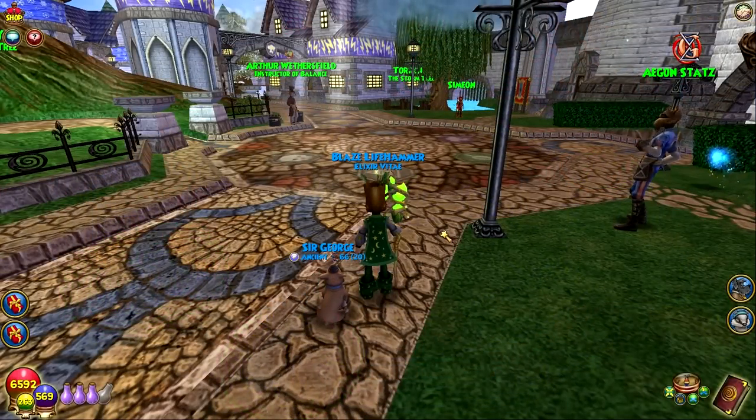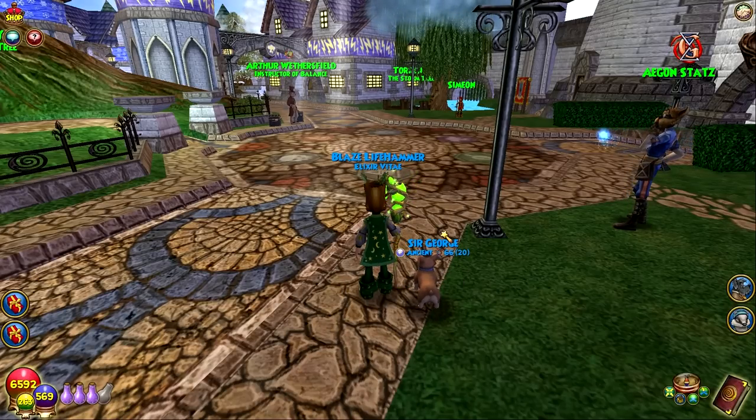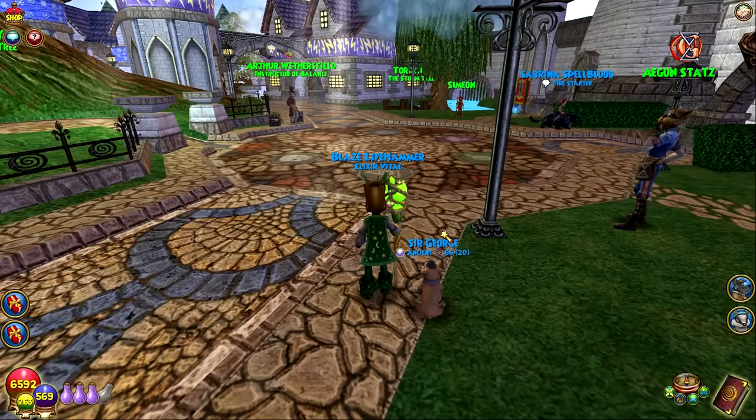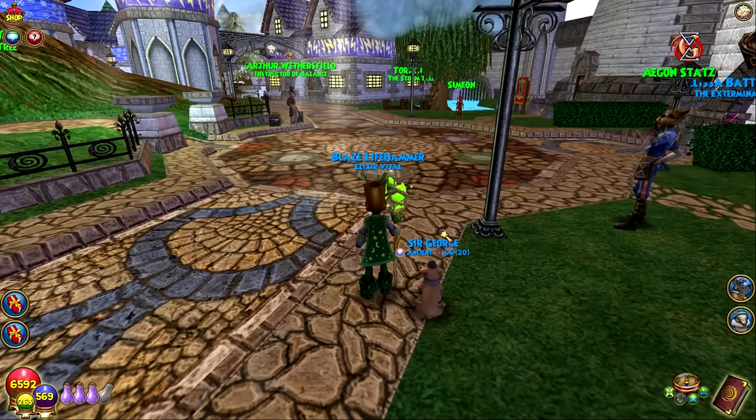Speaking of 10-pip spells, we have another one — Spiny Sore. We had Storm and now we have the Life 10-pip spell. Out of the 10-pip spells, this one is one of my favorites. It's an iconic Life spell; it's not really used anymore, maybe for PvP, but 10 pips is a lot these days. Whenever I see it though, it's still an awesome spell. Got to give love to Spiny. On to number seven.